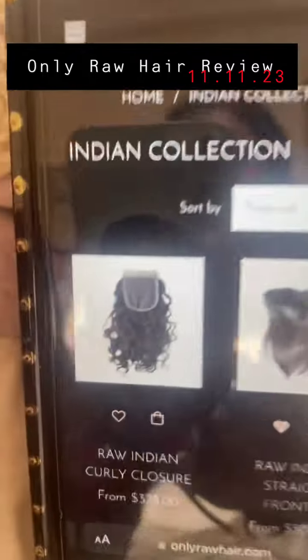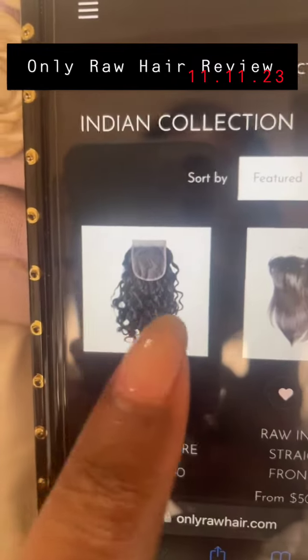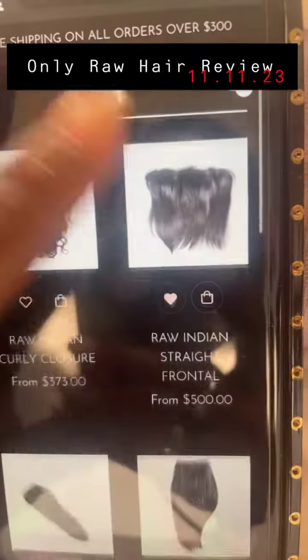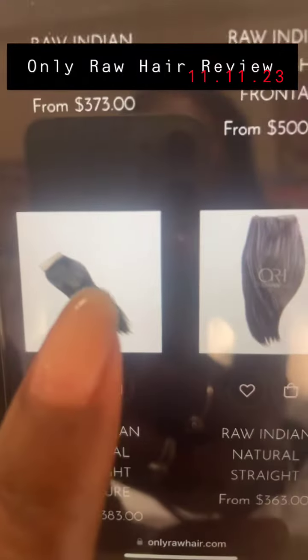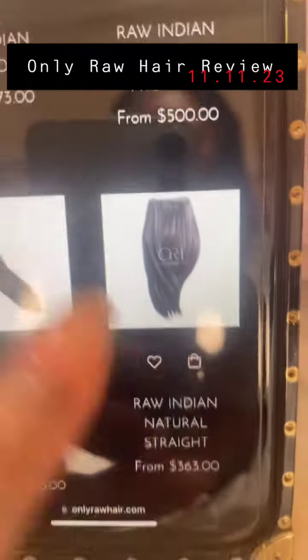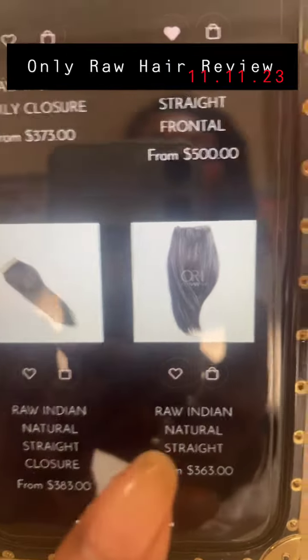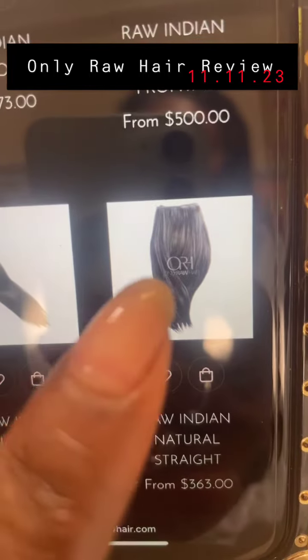When we click the Indian, this is what we get. This is a raw Indian curly closure — do you see how curly this stuff is? This is a straight. Now the first time I bought from her, I bought straight. This is a natural straight closure. This is a natural Indian straight. Wait, no — I'm looking at it. Is this supposed to be a ball?